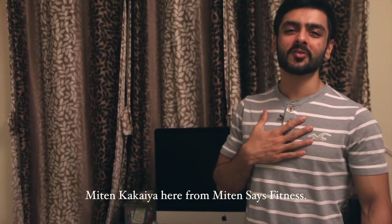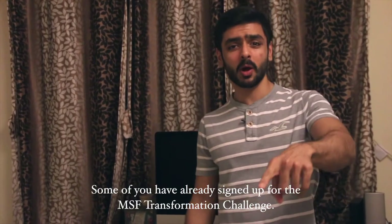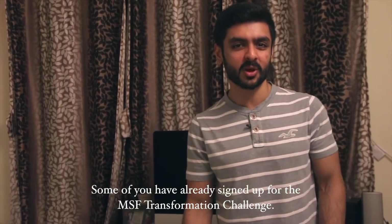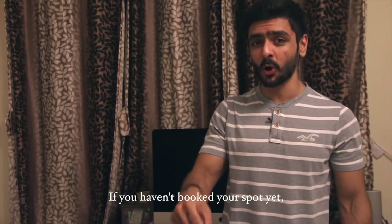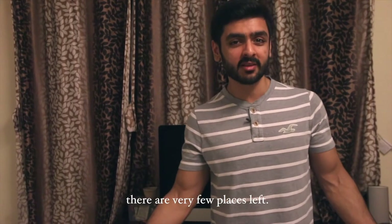What's going on guys, Miten Kakaya here from Miten Sales Fitness. I hope you guys enjoyed my first video. Some of you have already signed up for the MSF Transformation Challenge. If you haven't booked your spot yet, email me right away at MitenSalesFitness@gmail.com. There are very few places left.